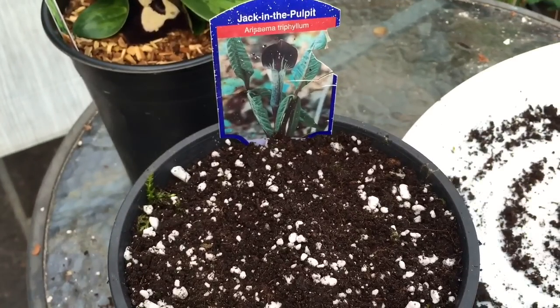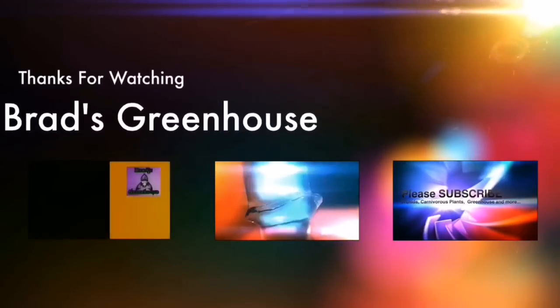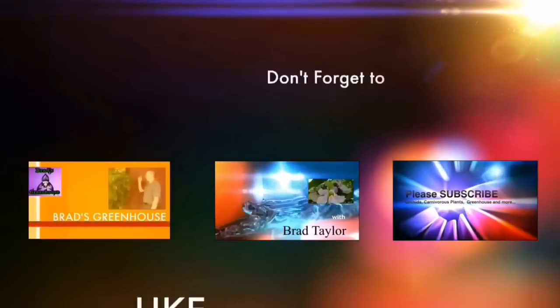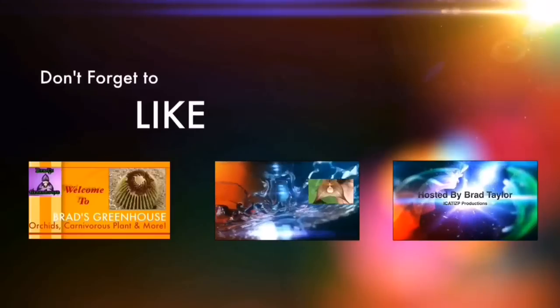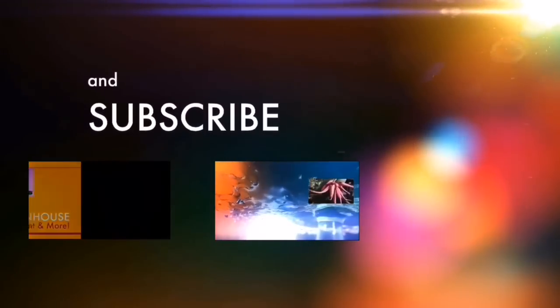Anyway, I hope you liked this video. If you want to see more videos like this, make sure you subscribe to my channel. There's one more thing I'm going to show you before I go for the end of the day.